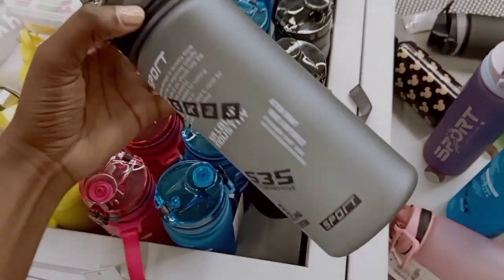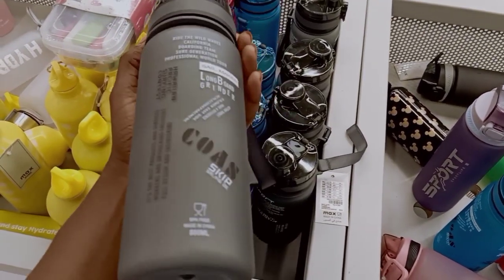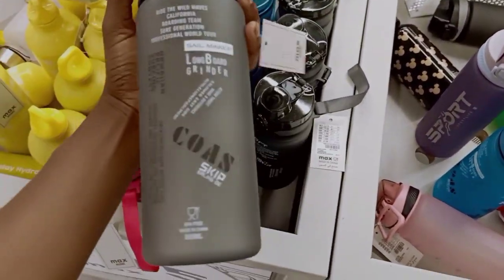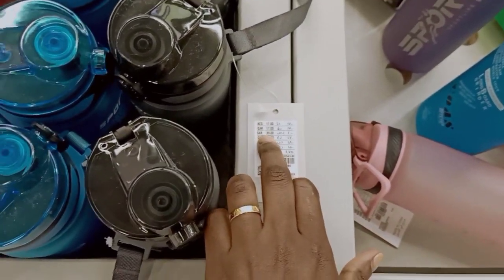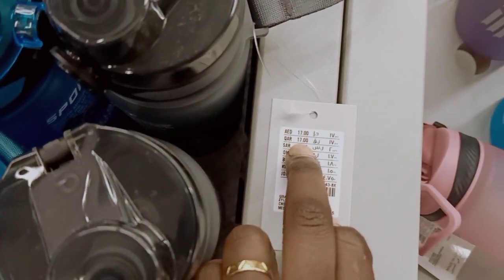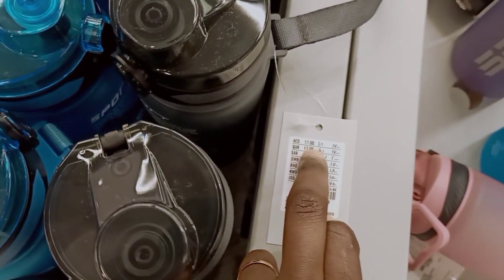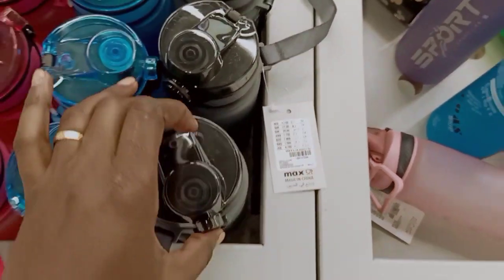I also needed to get a water bottle, because here you really need one due to the sun — it's actually advised to take as much water as you can. This one is kind of cute, big, and strong enough. The price is 17 Qatari riyals. I don't like to convert it to Kenyan shillings because our money is weak so it seems very expensive.